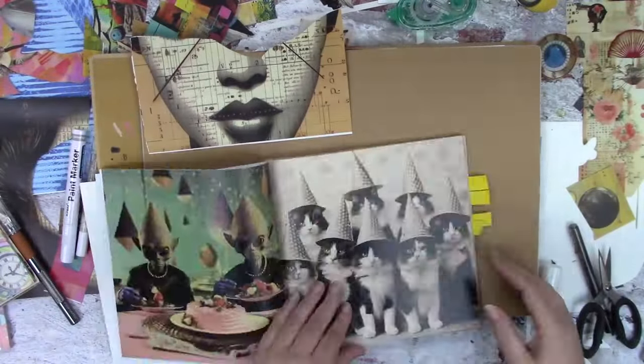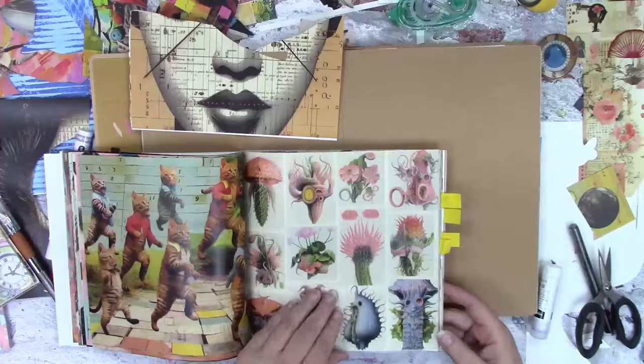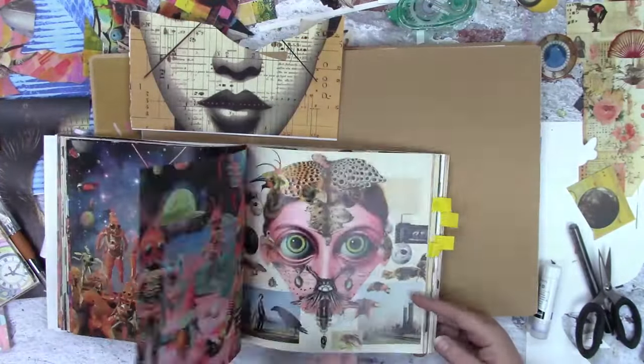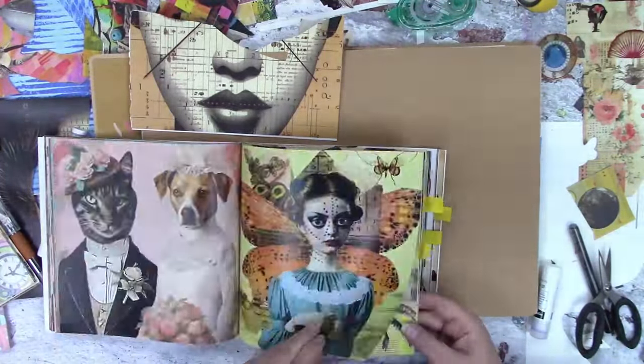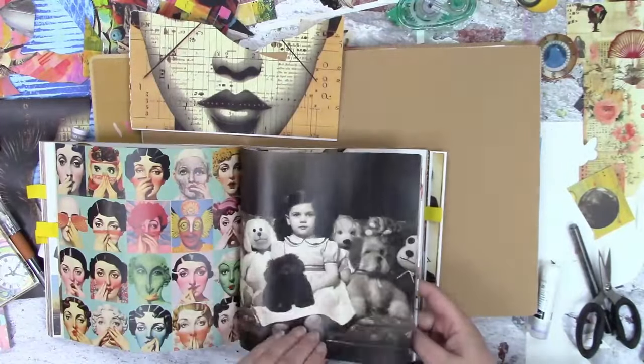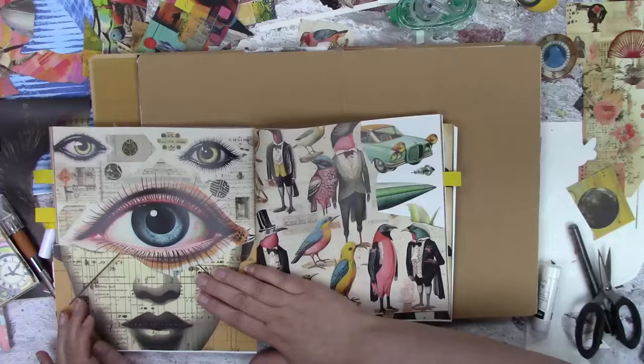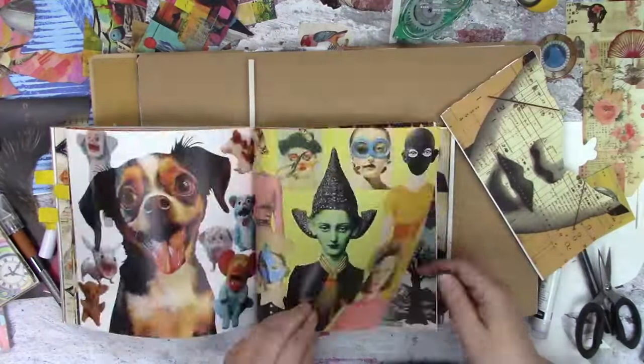Hi everybody. I'm back again with some more collage, of course. Just can't get enough. I think if I could collage every day, I'd be quite happy. Although I do like painting too, so maybe I have to switch it up every now and then.